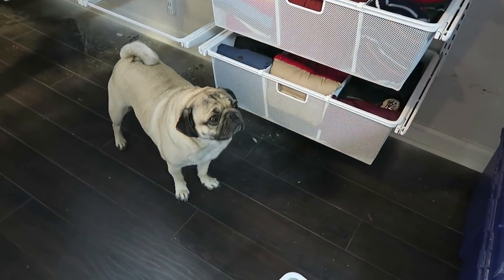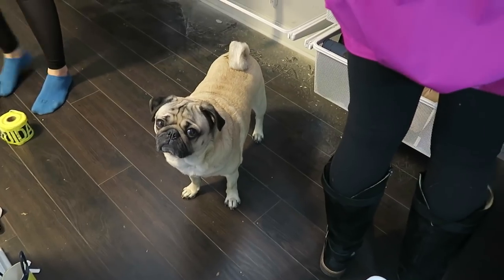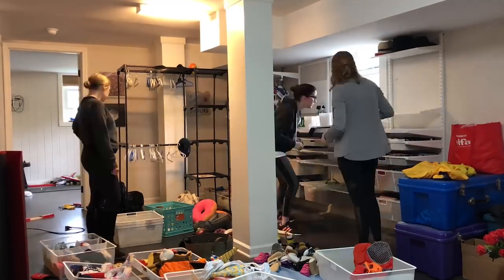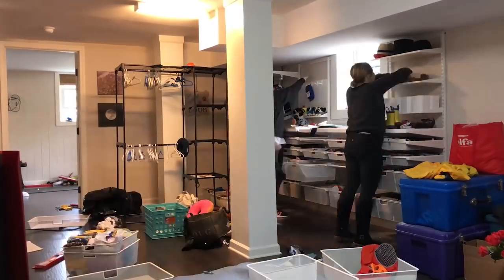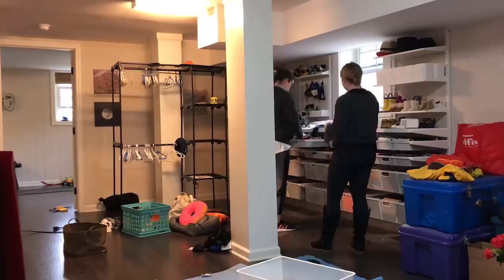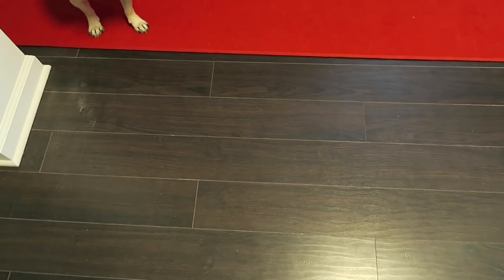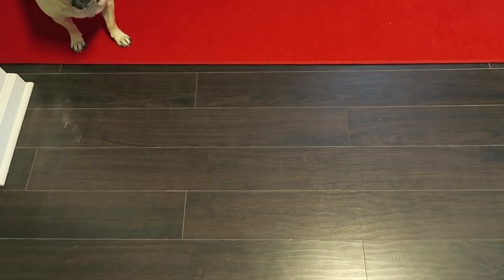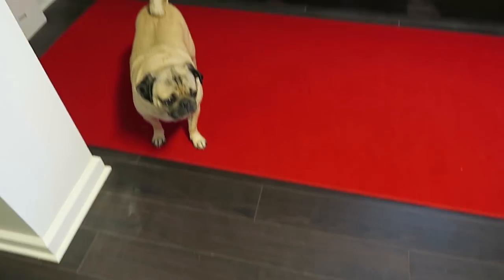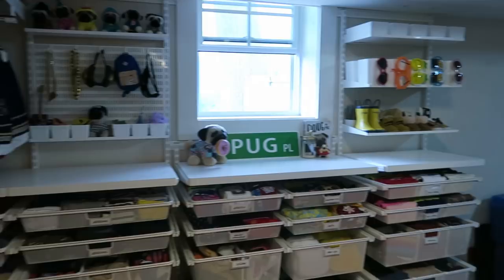What do you think, Doug? Is this so much craziness happening here? Are you excited? You got a new closet! So The Home Edit just finished Doug's very own closet, and I'm so excited to move this camera up because you guys don't even know how amazing it looks. Oh my gosh.